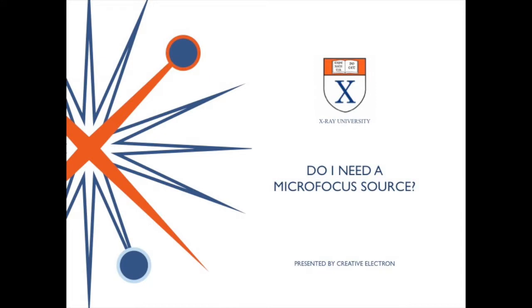Hello, this is Dr. Bill Cardoso from Creative Electron. A question we get asked a lot is: do I need a microfocus source, and if so, what do we really get for it? Today, Dr. Glenn Thomas, our VP of Marketing, is going to explore this topic. Glenn?